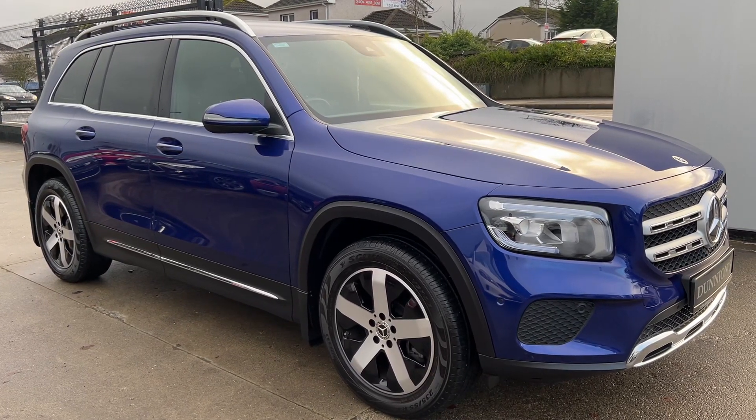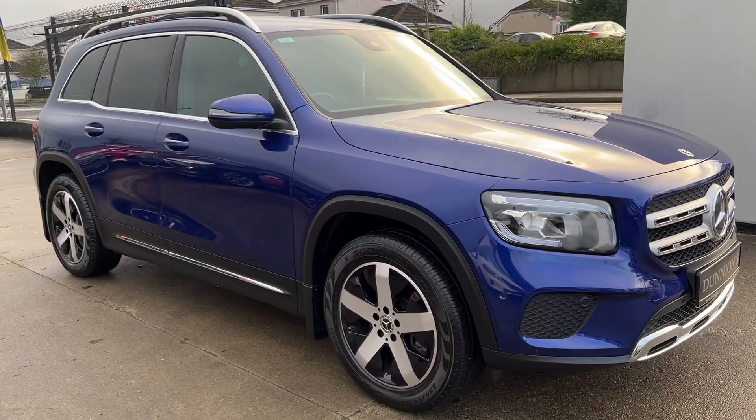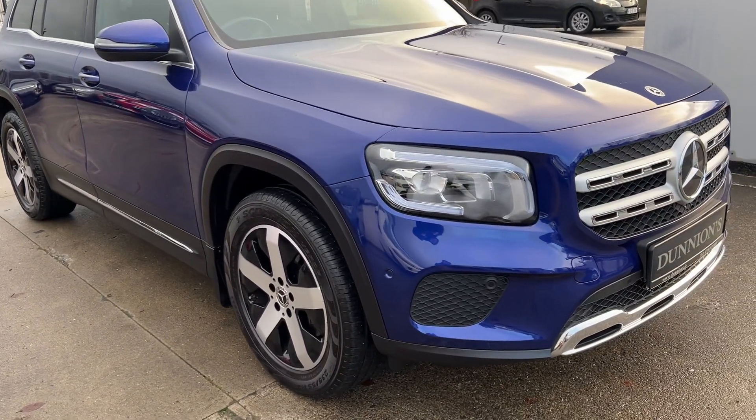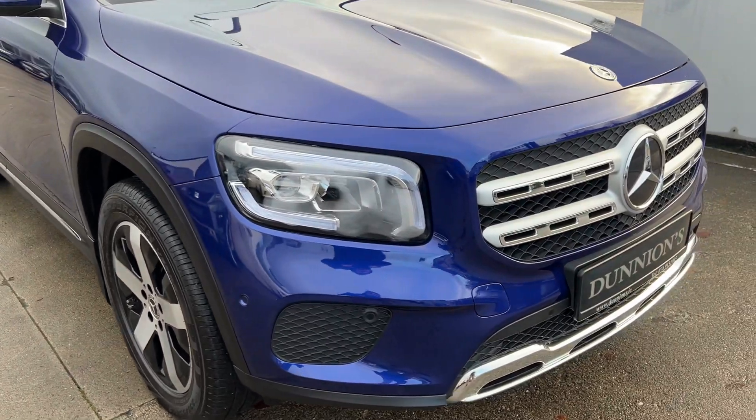Hello from Dunyans in Balla Buffet, giving you a video presentation of the 2021 221 Dublin Rage Mercedes GLB Progressive model.